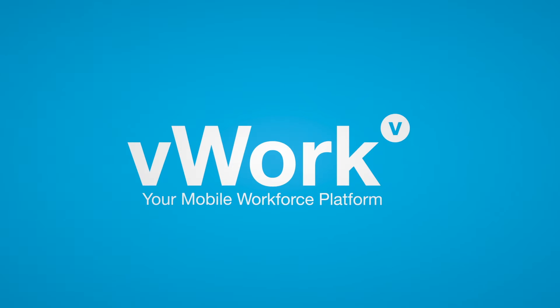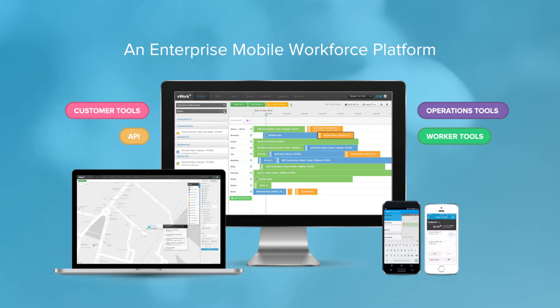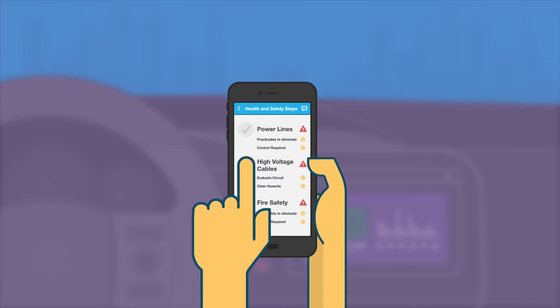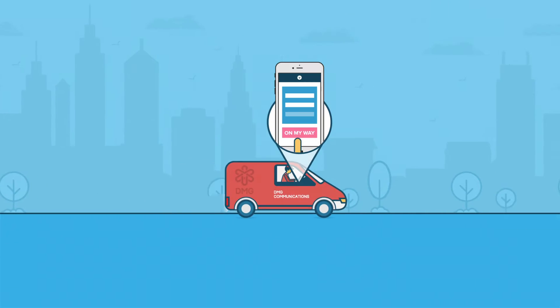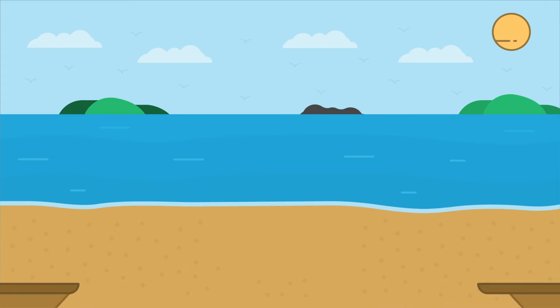Introducing V-Work. V-Work is an enterprise mobile workforce platform that ensures your mobile workers are safe, efficient, and connected in real time to customers for a better customer experience.